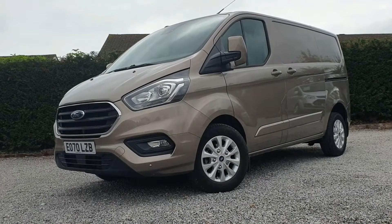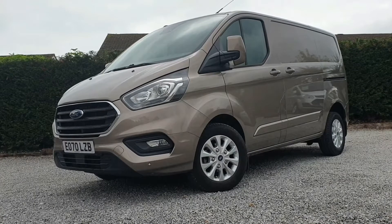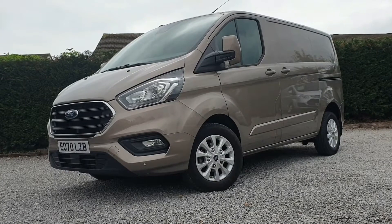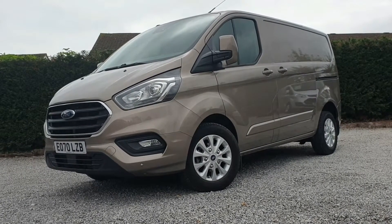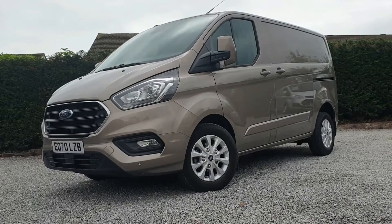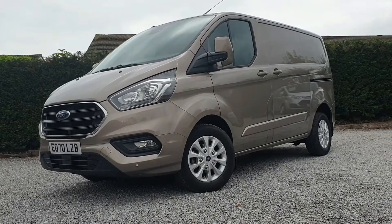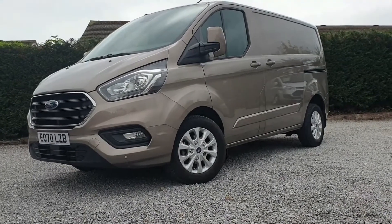Hi, it's Tom here from Roy Wood Transits. In front of us and for sale today, we have a Ford Transit Custom Limited Series L1 H1 — so short wheelbase, low roof, 170 PS engine, 6-speed manual gearbox, metallic diffused silver, covered just 11,566 miles, well-specced inside and out because of the Limited Series. Registered September 2020 and sits on a 70 plate.